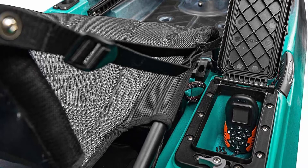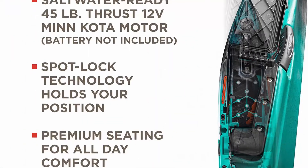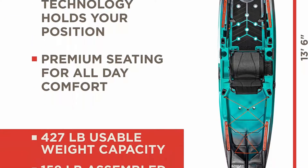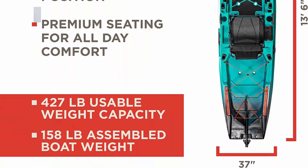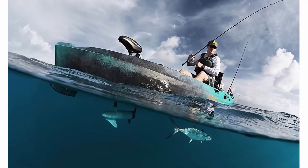Motor battery is not included. This high-end fishing machine gets you to your favorite fishing spot faster and keeps you anchored using Minn Kota's spot lock technology to maintain position on the water so your hands are free to cast, change lures, and reel in the big ones.